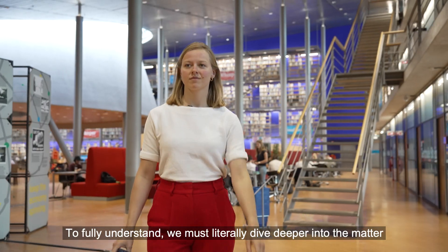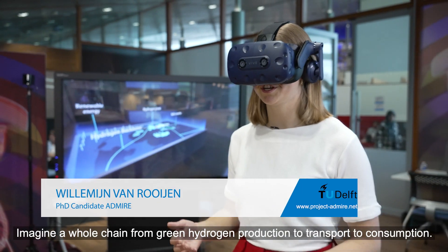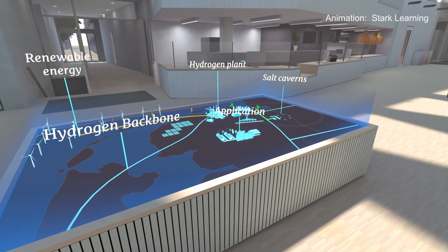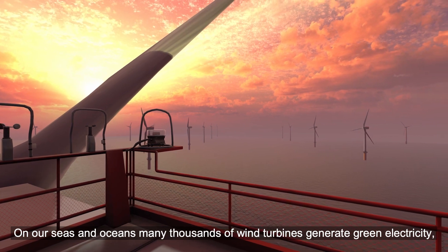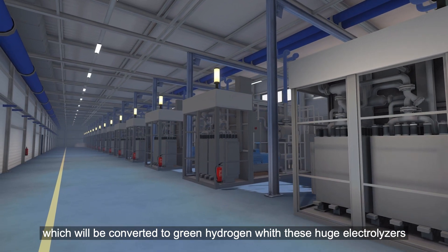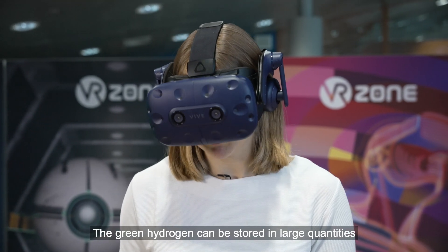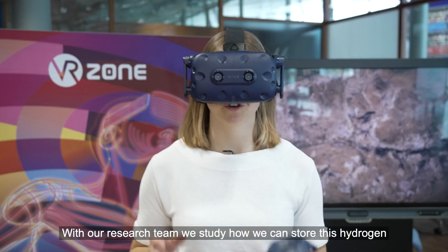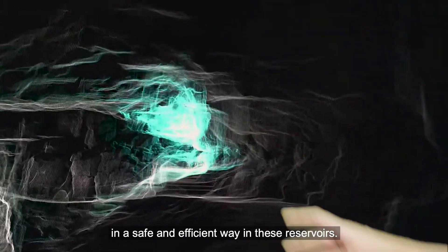To fully understand, we must literally dive deeper into the matter. Imagine a whole chain from green hydrogen production to transport to consumption. On our seas and oceans, many thousands of wind turbines generate green electricity, which will be converted to green hydrogen with huge electrolyzers. The green hydrogen can then be stored in large quantities in depleted gas reservoirs and salt caverns. Our research team studies how we can store this hydrogen in a safe and efficient way in these reservoirs.